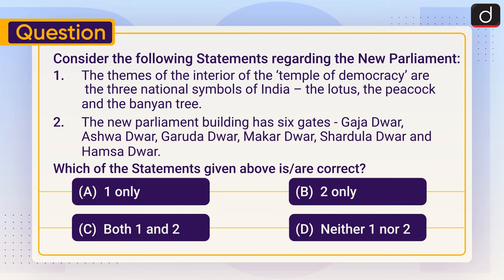Now it's time for the practice question. Consider the following statements regarding the new parliament: One — the themes of the interior of the temple of democracy are the three national symbols of India: the lotus, the peacock, and the banyan tree. Two — the new parliament building has six gates: Gaj Dwar, Ashwa Dwar, Garud Dwar, Makar Dwar, Shardula Dwar, and Hamsa Dwar. Which of the statements given above is or are correct? Send your answer in the comment section. Stay tuned for the next episode. Thanks for watching, have a great day.